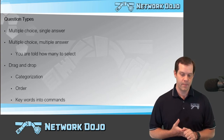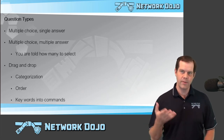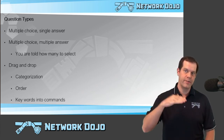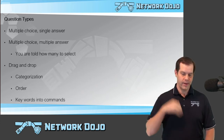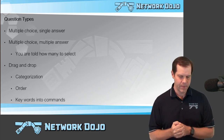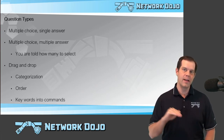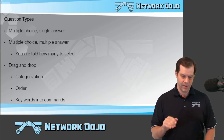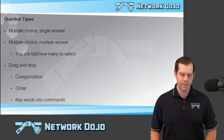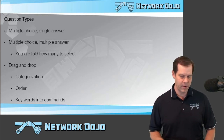And then we have drag and drops, and those can come in many different formats. For instance, a categorization type format where you might drag over all things that describe a particular protocol. Or it could be an order type of thing — rearrange these things in a particular order, like a prioritization type order. I've even seen things like drag and drop some keywords into commands, where maybe there's a number of lines of configuration with some blank spots, and you need to take keywords from below and put them in the appropriate spots in the command.